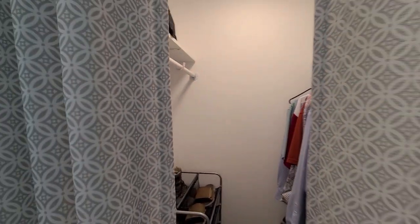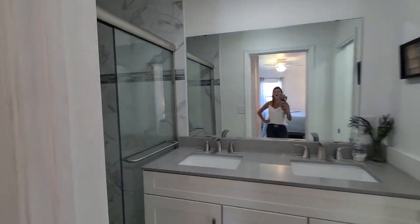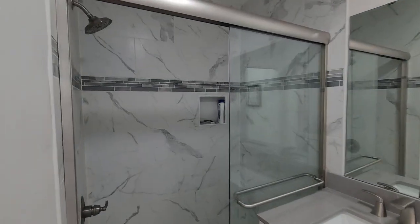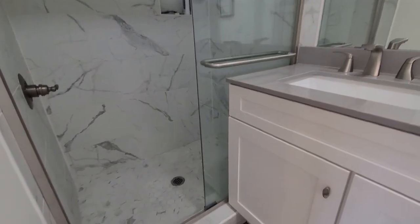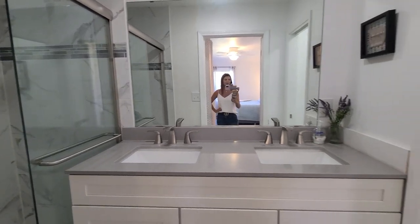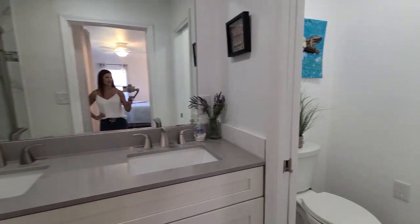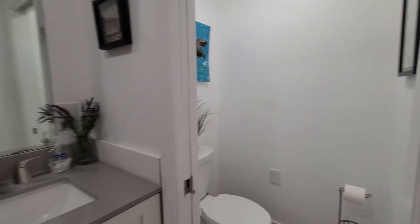This whole bathroom is brand new — it was an addition, so everything in here is brand new. We do have a floor-to-ceiling custom tiled shower, all new hardware, new double vanity with quartz countertop, and a water closet for some privacy, which is always nice to have.